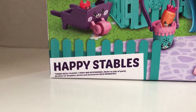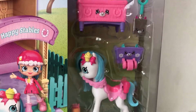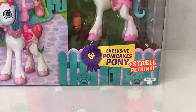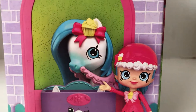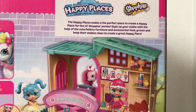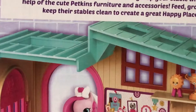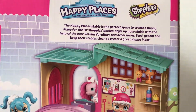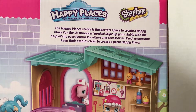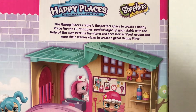We are here with the new Happy Stables which comes with the new exclusive Pony Cakes Pony and Stable Petkins. Over here it says the Happy Places Stables is the perfect space to create a happy place for the little Shoppies ponies. Style up your stable with the help of cute petkins furniture and accessories.